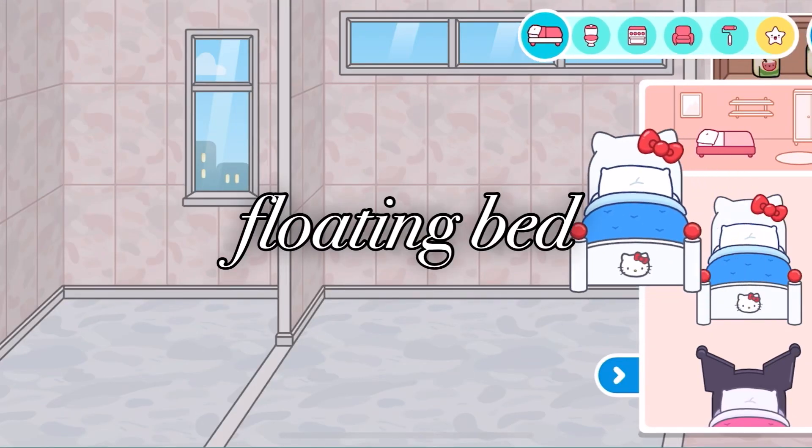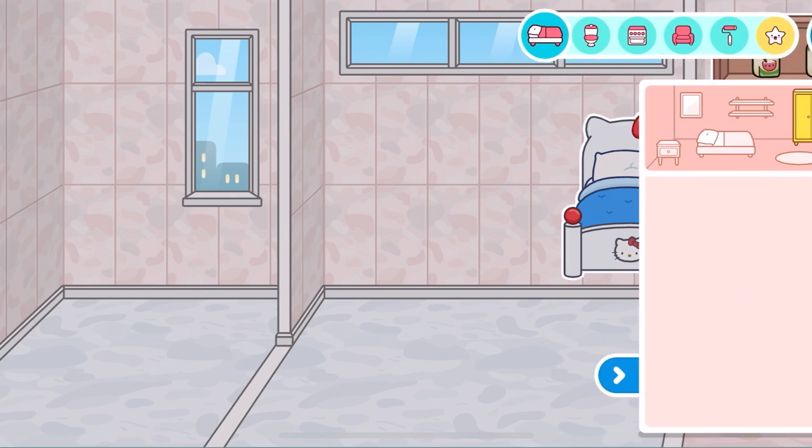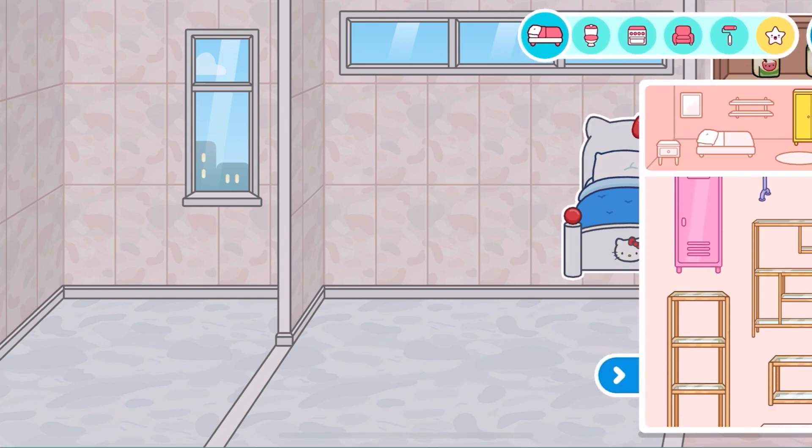Hey guys, it's Annie138 here and I'm going to be doing life hacks. The first one is a floating bed and I'm going to decorate it. This is going to be so cool.